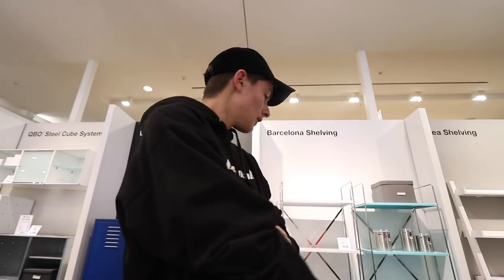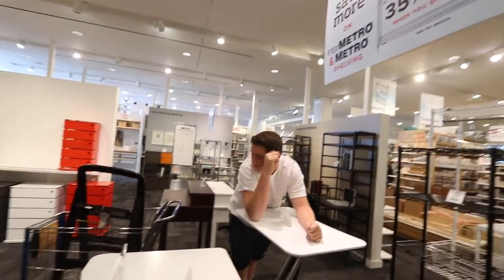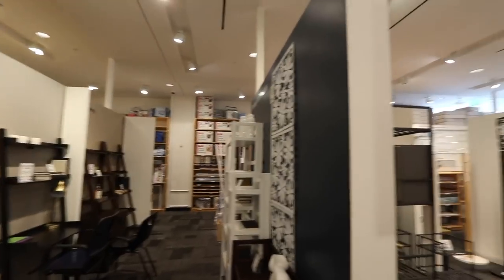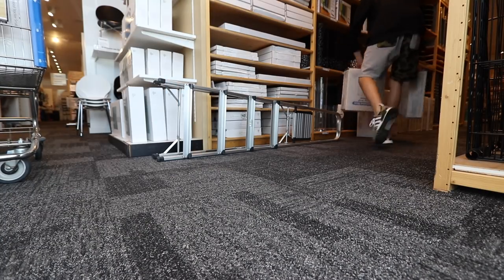We need a couple of these display cases — like a rack or something. We're at the Container Store getting a couple display pieces for my big figurines, called bear bricks. I've hit up my boy Jack, he's helping us get all this stuff. We're also getting stackable cubes. We picked everything up, got everything, now we're on the way home and we're gonna set this all up — it's gonna be crazy.